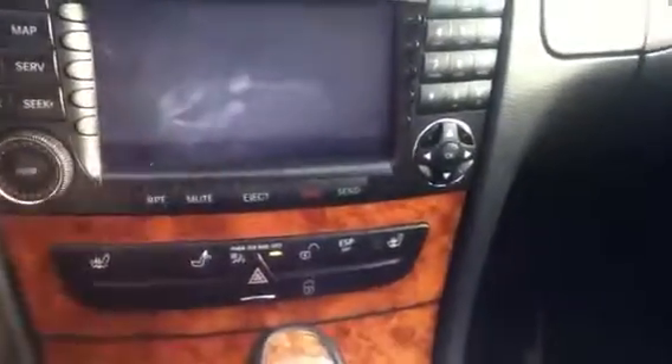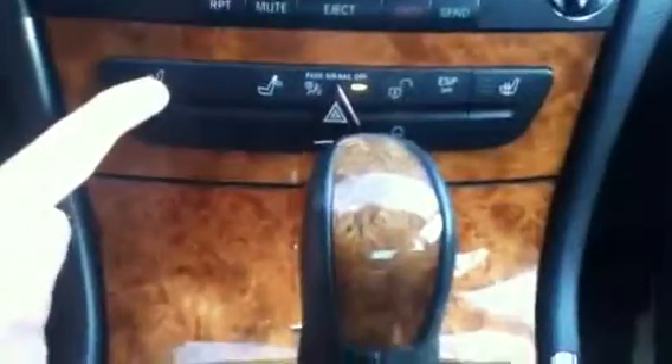Take a look at the console here. You will have your Bluetooth with the touchscreen display. You'll have your CD player, MP3, satellite — all that good stuff. Down here you will have the heated seats, very nice. And of course you do have the automatic transmission, very easy to drive. If you take a look up here, you do have the power moon roof.